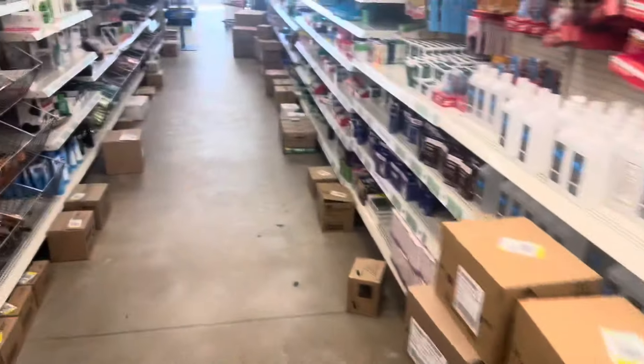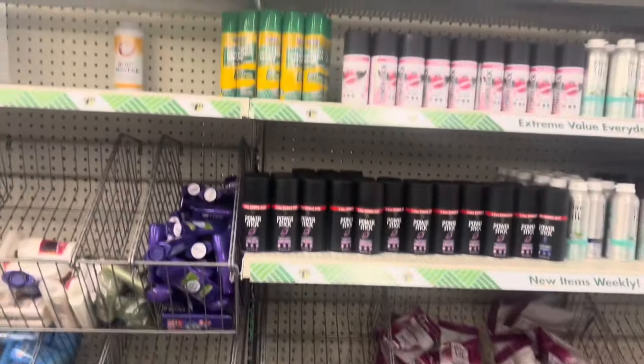What is y'all's go-to when you're getting stuff — like when you go to Dollar Tree, you know you gotta pick this up? What is that for you?